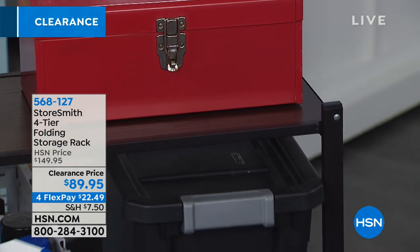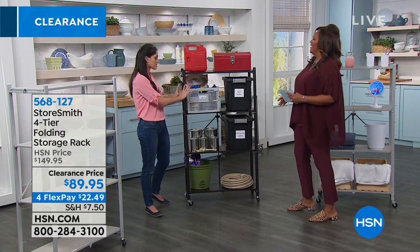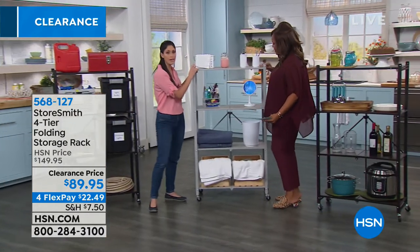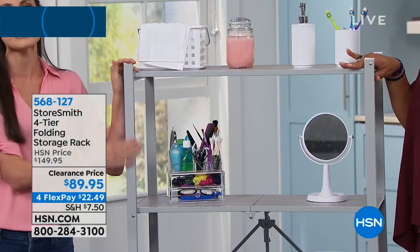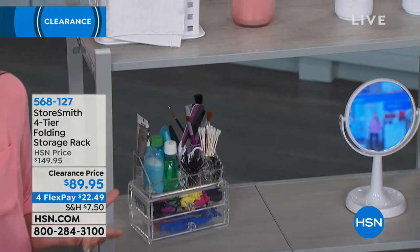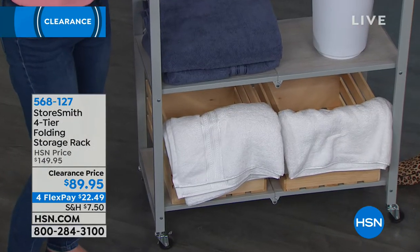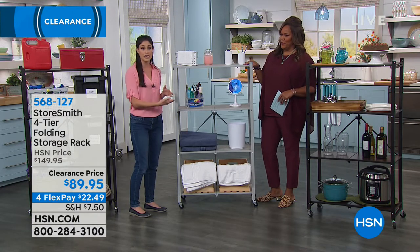I actually have the three-tier version in my husband's work closet — he has his awards on it and the top shelf holds his printer with reams of paper underneath. The platinum gray has a coastal nautical vibe — think bathroom or laundry room. In your guest bedroom you could stock it with everything guests might need: extra toothbrushes, restroom items, towels, and a trash can. How much nicer does this look than a cluttered area around your sink?